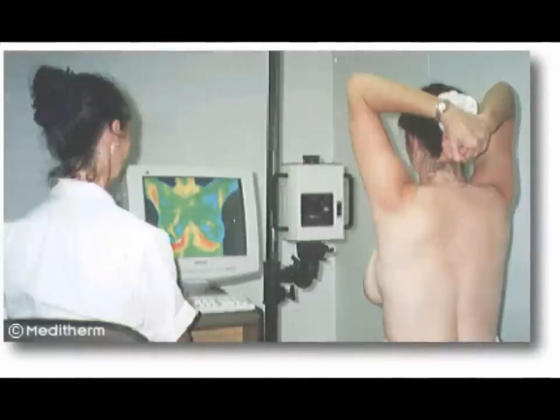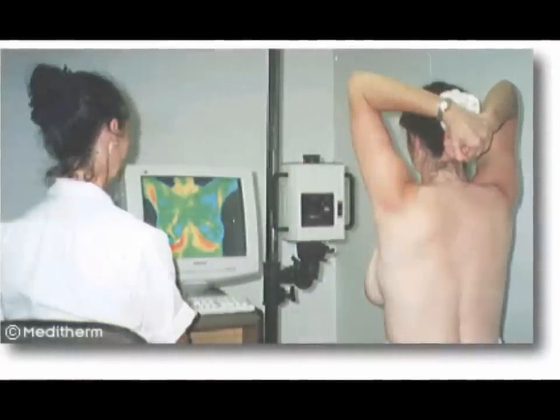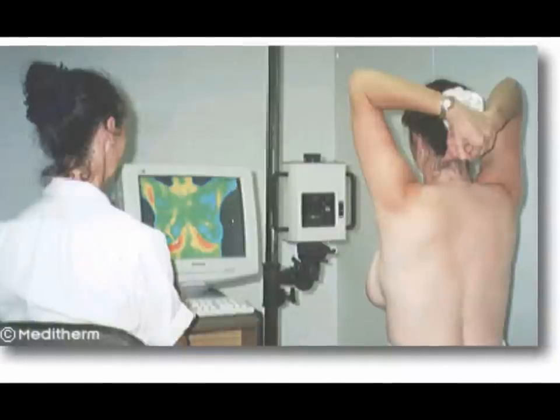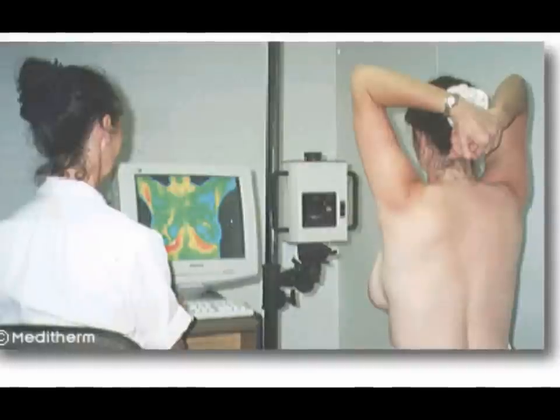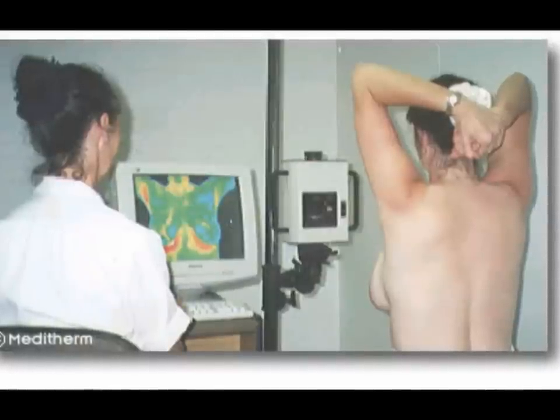This is an example of a breast thermogram being performed. An exam typically takes between 15 to 30 minutes. A thermography examination is quick, easy, and safe.